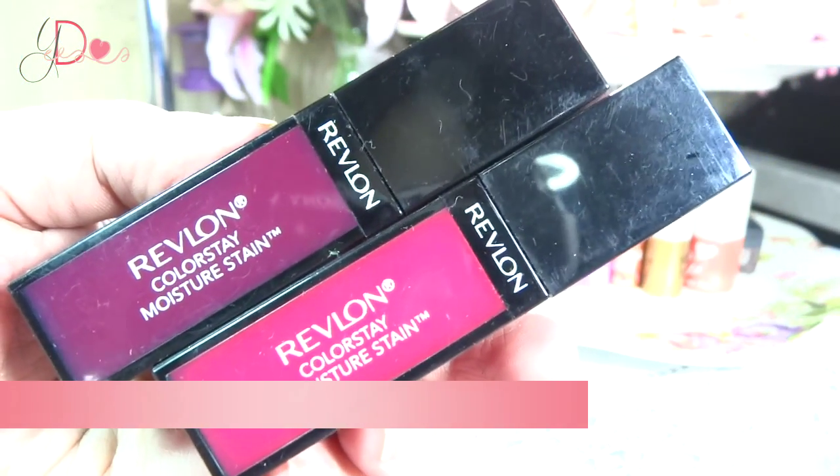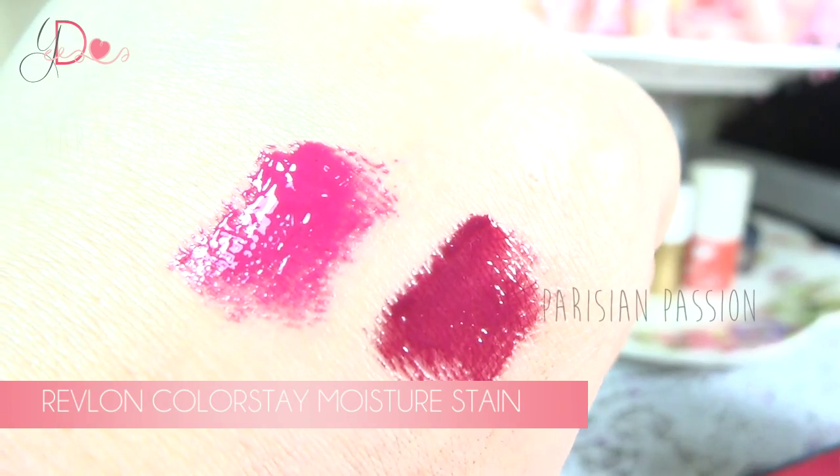Moving on to lip colors, I have two. I already raved about these in my previous review. These are the Revlon Color Stain Moisture Stain — I have one in Barcelona Nights and one in Parisian Passion. The one I'm wearing is Barcelona Nights. This is the most beautiful lip paint or hybrid lip gloss-lipstick color I have ever laid eyes on so far. These things are so in right now and I would spend money just to get all of them. They're really, really good. I would recommend this brand over others — this is the bomb.